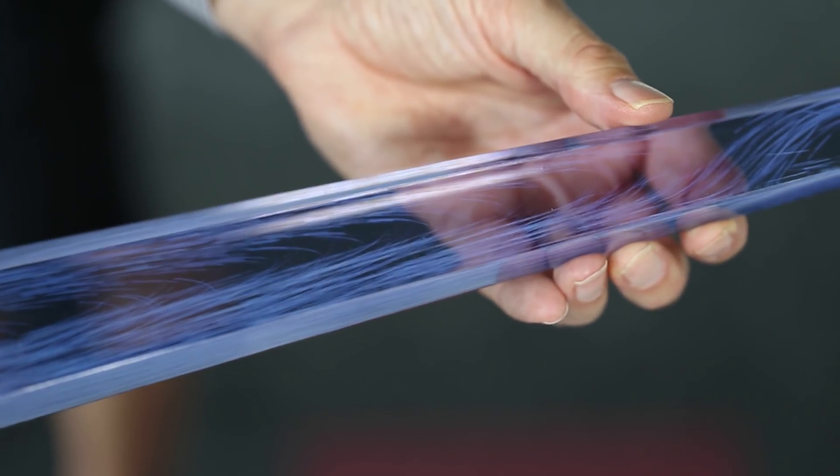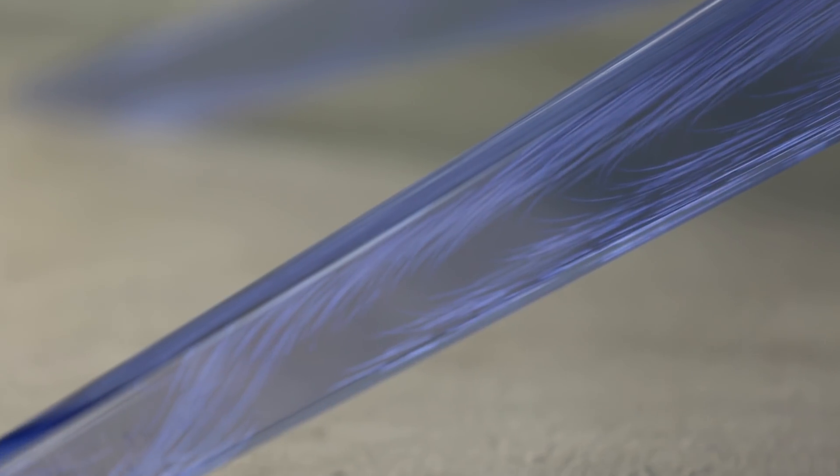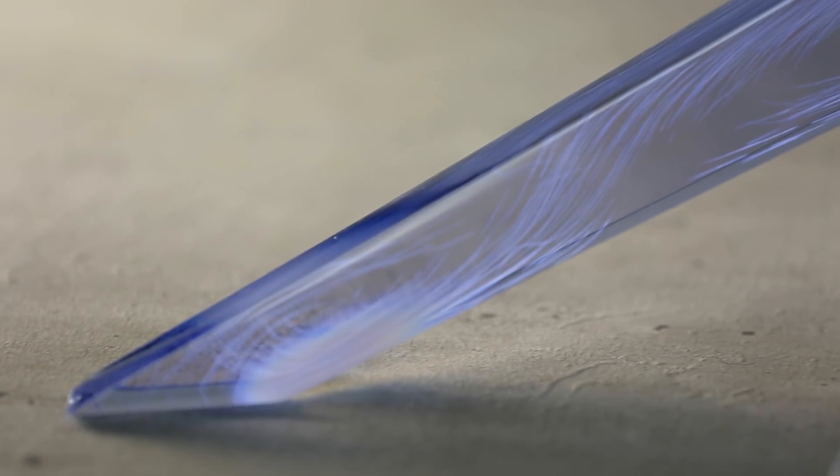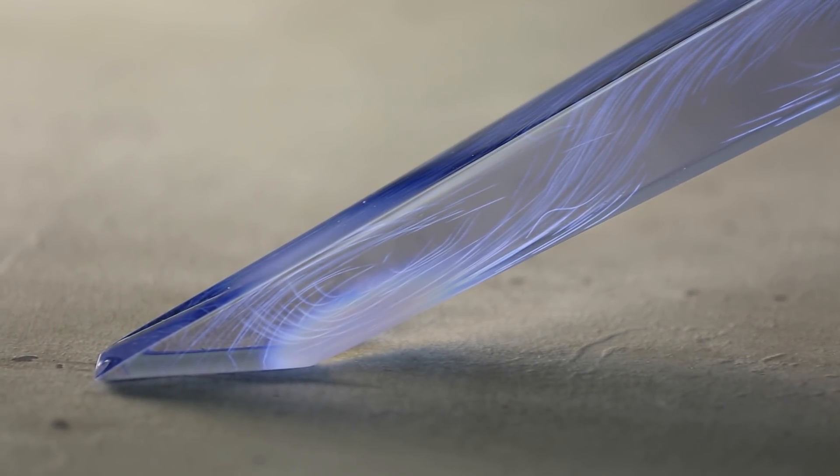If you look carefully you can see a very detailed grain within the structure that simulates the effect of wood grain, but it's created by a 3D multi-material printing process.